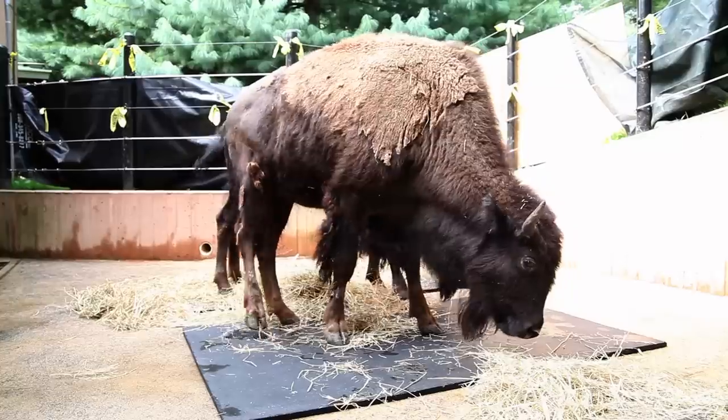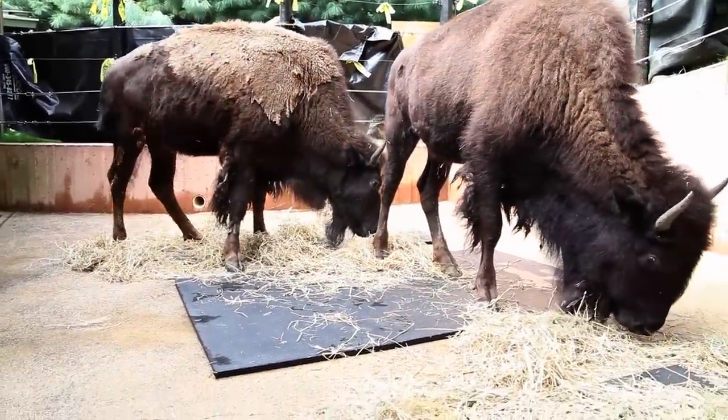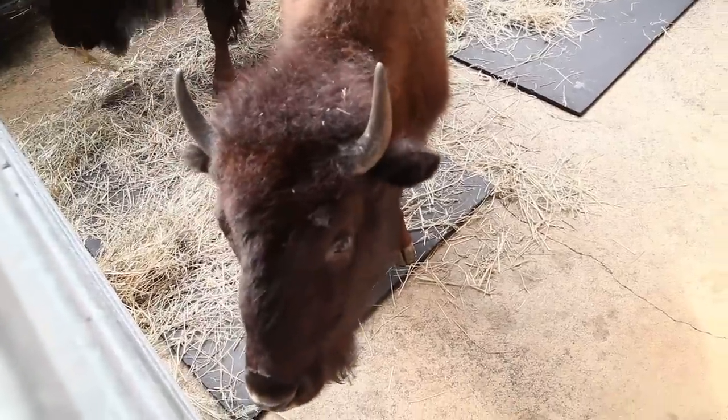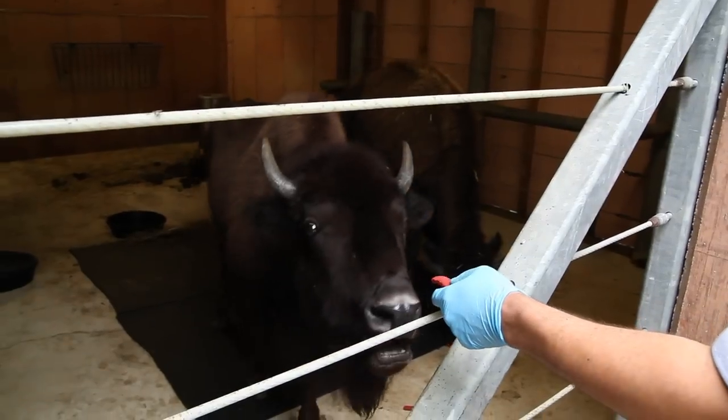The two bison that we have here at the National Zoo are wonderful, extraordinary animals. They're two young cows, about a year old now. They're big, they've got horns, they are shaggy during the winter. They're just cool animals — they interact.